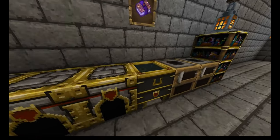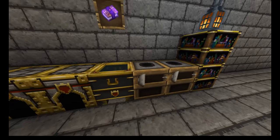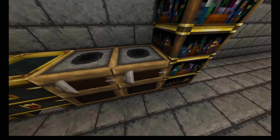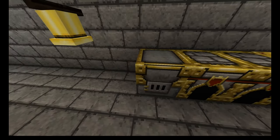Over here are the appliances, such as the smoker, furnace, and blast furnace. The recipe book is on the wall. The cauldron, heated by the furnaces adjacent to it, is used to stir stews. When the food is ready, the bell is rung.